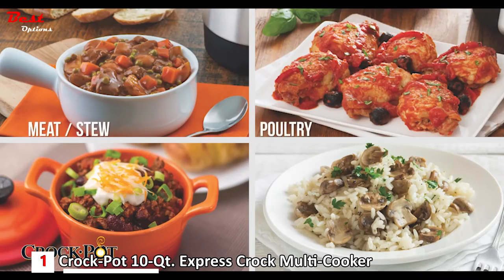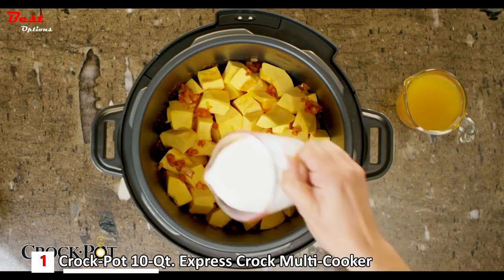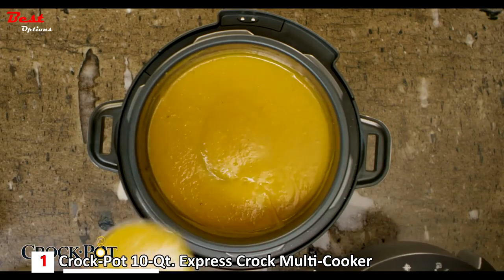Meat stew, poultry, beans chili, rice risotto, soup, dessert, multigrain, or yogurt. The Express Crock also allows you to slow cook, so you come home to a hot, flavorful meal.